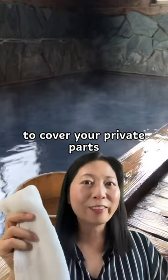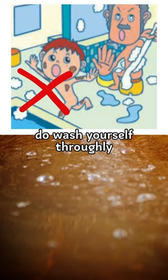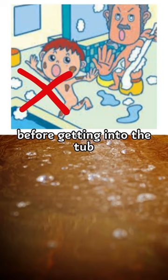First, do bring a small towel to cover your private parts. Do wash yourself thoroughly before getting into the tub.